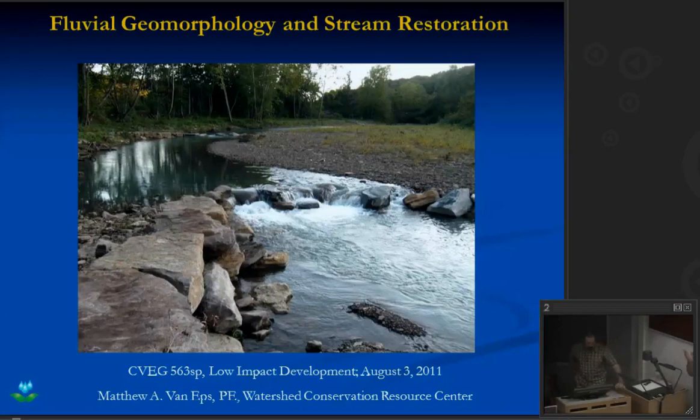Matt Van Epsen is going to talk to us about Blue Veal River geomorphology and stream restoration in Sandy Formica. I have a Water Conservation Resource Center and you were both with DEQ before that. Everything I know about Blue Veal geomorphology is from Blue Veal. I'll turn it over to Matt and ask him to come.